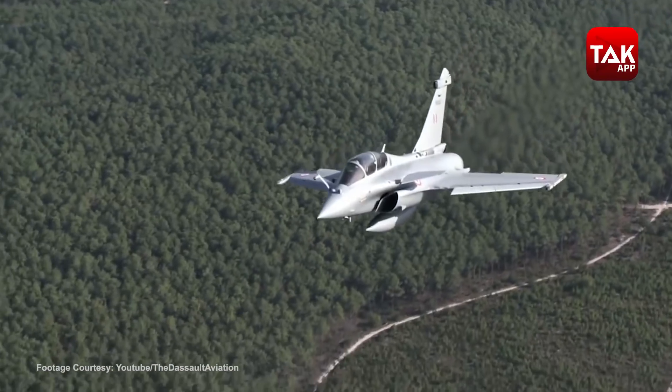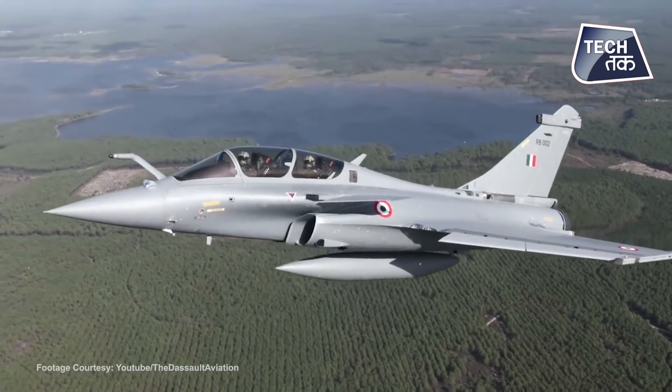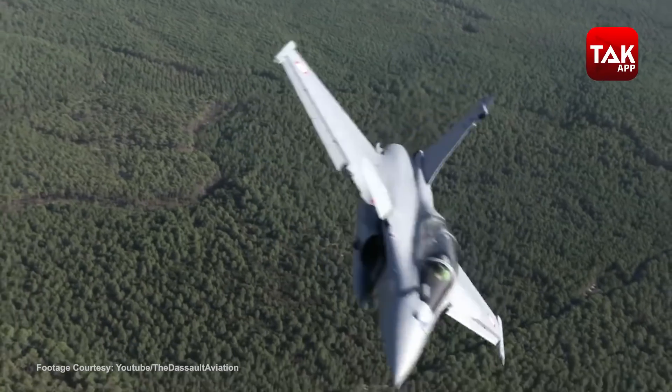Rafale can also take off from high altitude air bases — it can take off from Ladakh and similarly challenging areas. Rafale also has SPECTRA, which is essentially a defense aid system that can jam the enemy radar system.